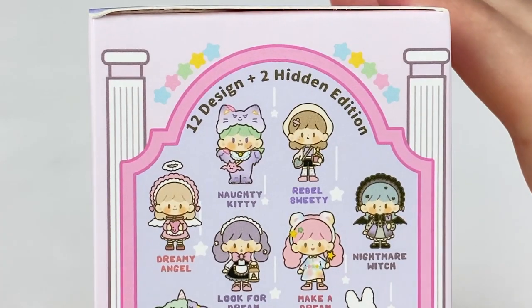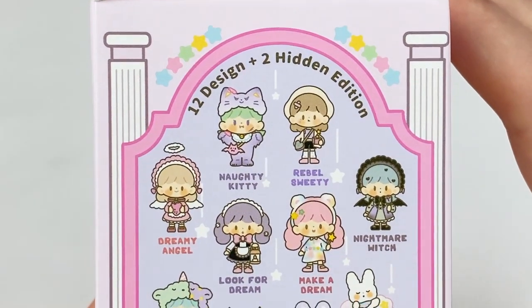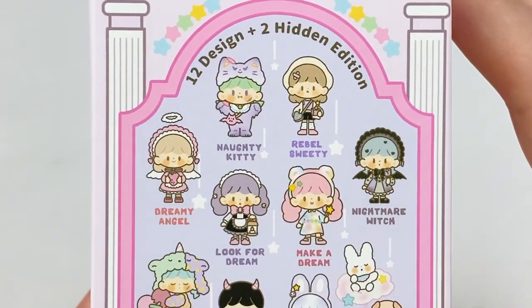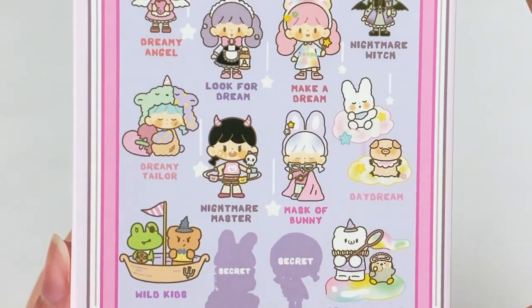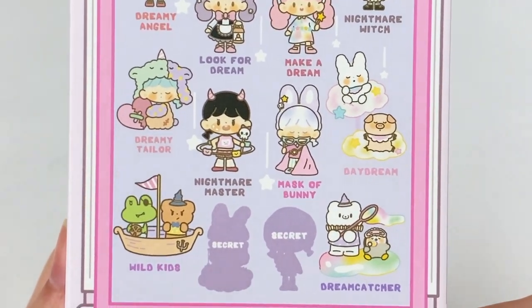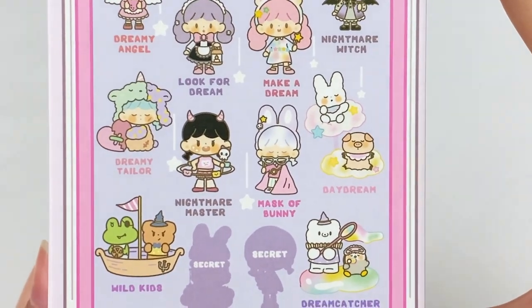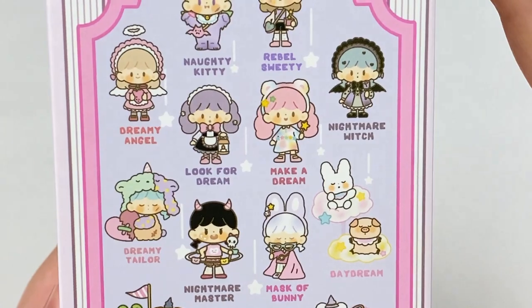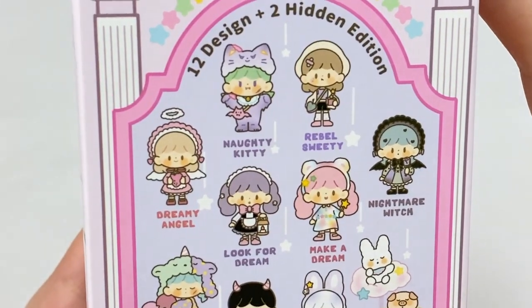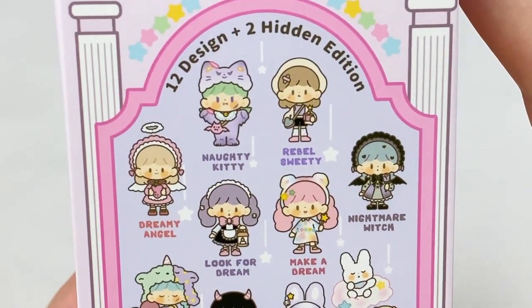Let's open up the Dreamy Stage series box next. In this one we have 12 designs and two hidden editions: Naughty Kitty, Rebel Sweetie, Dreamy Angel, Look for Dream, Make a Dream, Nightmare Witch, Dreamy Taylor, Nightmare Master, Mask of Bunny, Daydream, Wild Kids, Dream Catcher, and then the two secrets. From this one I really like the Dream Catcher, the Dreamy Taylor, the Make a Dream, and the Dreamy Angel, but honestly I'd be happy with any of these as they're all really cute.